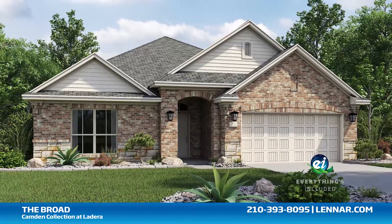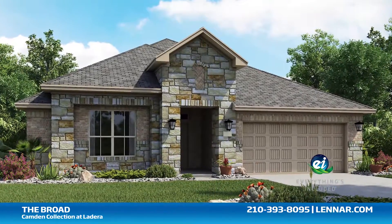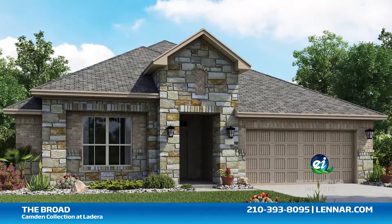And because Lennar is the only home builder in San Antonio to offer everything's included homes, the Broad also includes all of the energy features, kitchen appliances, and luxury designer upgrades that you've come to expect from Lennar.